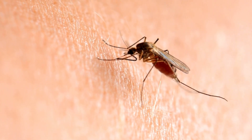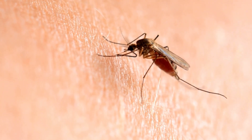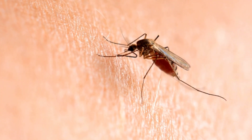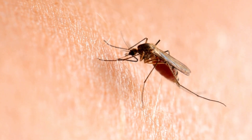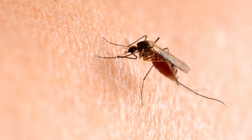Once a blood vessel is found, the mosquito draws blood into her abdomen. She can consume up to three times her own weight in blood during a single feeding. The blood provides essential proteins and nutrients that are necessary for egg production in female mosquitoes.